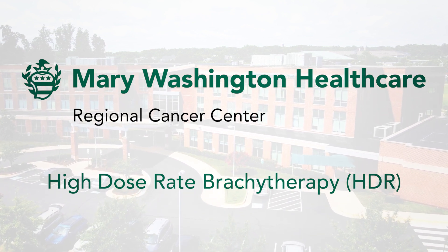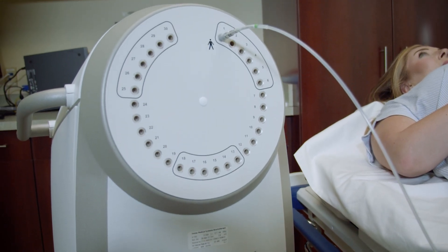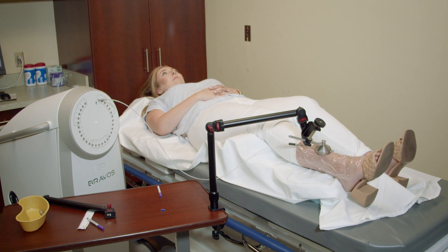HDR actually stands for High Dose Rate Brachytherapy. This is a type of radiation that is delivered on the surface of the skin. Basically for any skin cancer — non-melanoma skin cancers — we can treat those with this technology and it's not invasive at all.